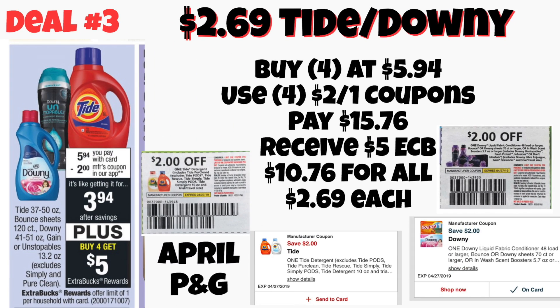Deal number three is on the Tide and Downey products. They are going to be on sale for $5.94, and when you buy four of them you are going to get back a $5 Extra Care Buck. We have a number of different coupons you can use — paper or digital — some in the April P&G and some digital ones you can load to your CVS account. Using four $2 off coupons, you pay $15.76 at the register, get back a $5 Extra Care Buck, making that $2.69 each.